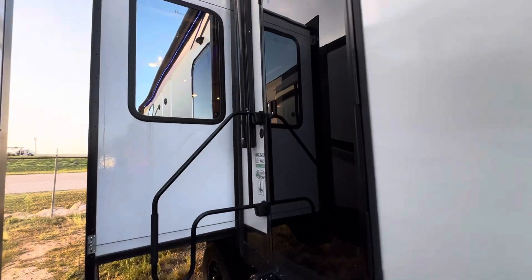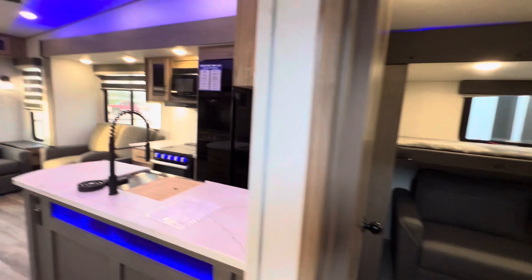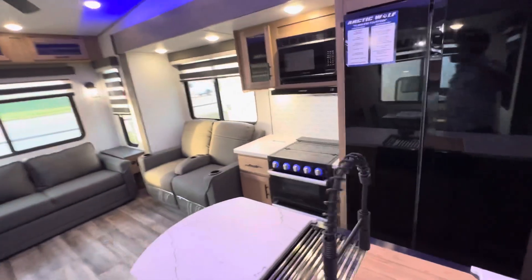On a new fifth wheel, here we have the Arctic Wolf 3660 Suite — absolutely one of my favorite Arctic Wolf floor plans. With most bunk houses, as I'm sure you know, you're going to lose living space, but this one is different.